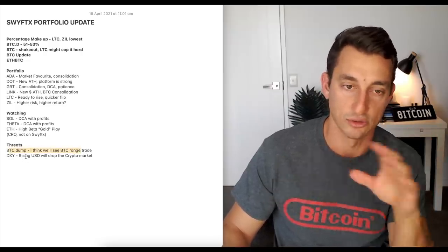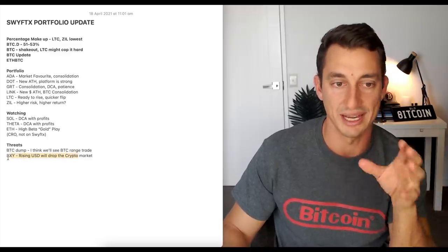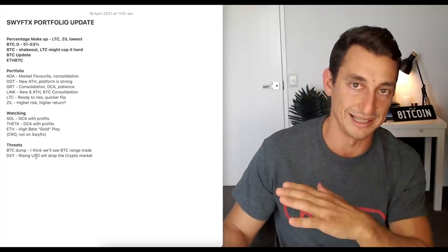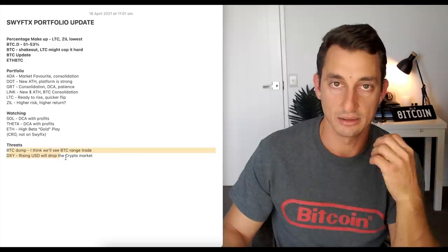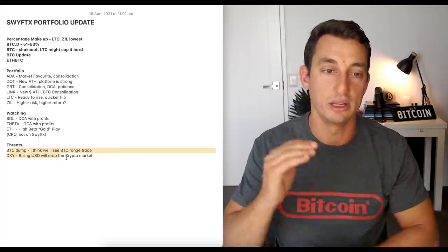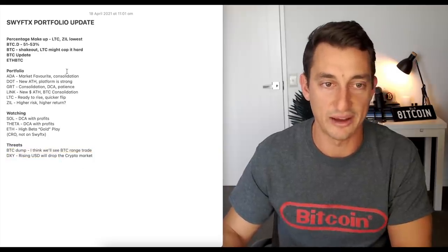The main threats right now: first, Bitcoin dumping could throw all of this off. The other is the US dollar — the DXY. If the DXY begins to rise, it could set the crypto market down again from this point. We've seen that if the US dollar is increasing, it tends to drop the price of Bitcoin, and obviously that's a threat to everything else going on here.